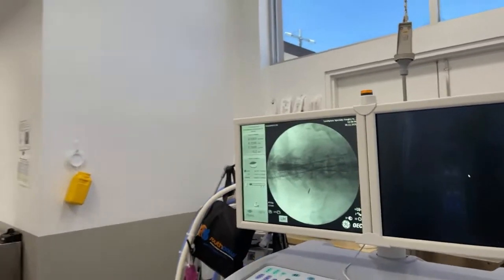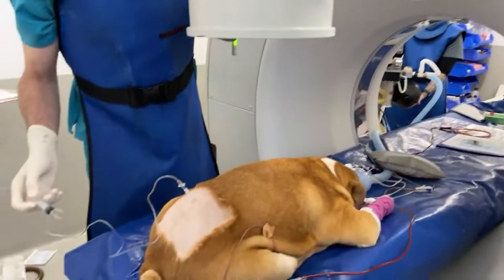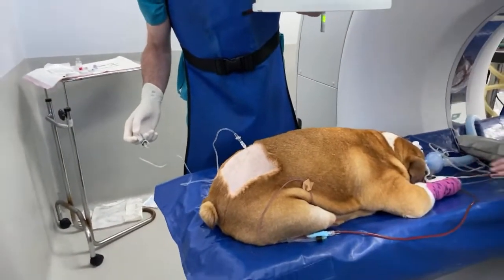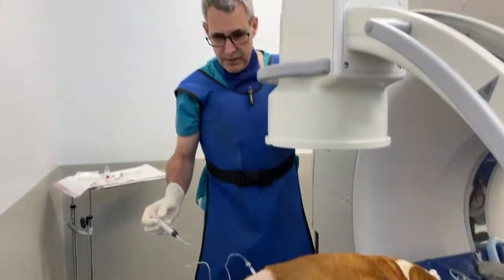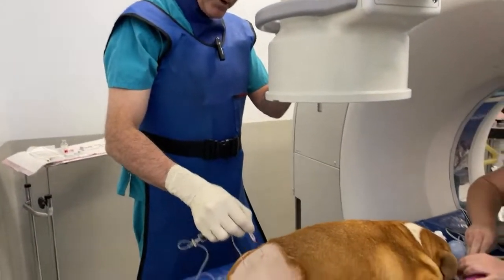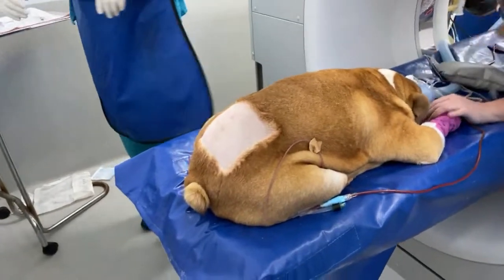So I'll just go back down and review the hemivertebrae site on the fluoro, and we can see that there's no compression of the spinal cord there. When I'm finished, I'll review the CT scan on a separate stream.